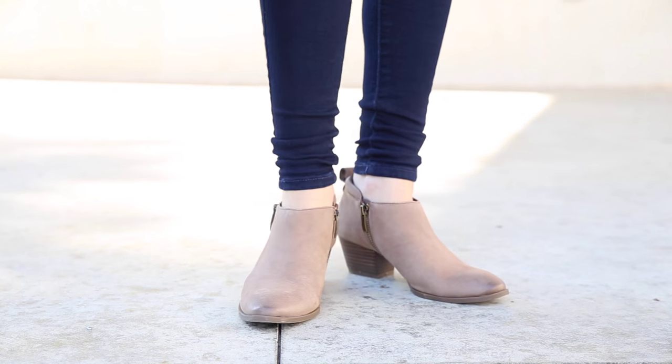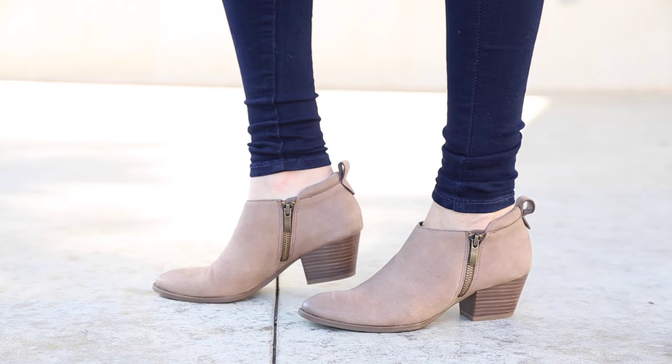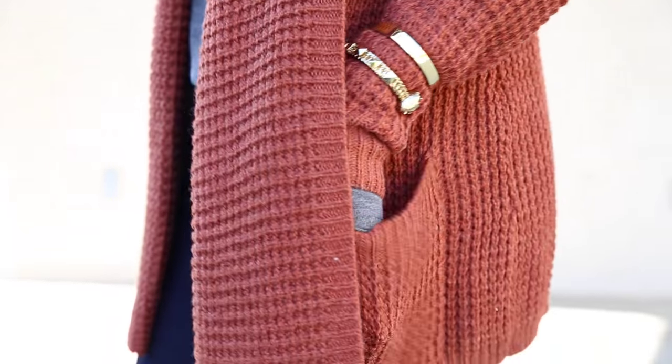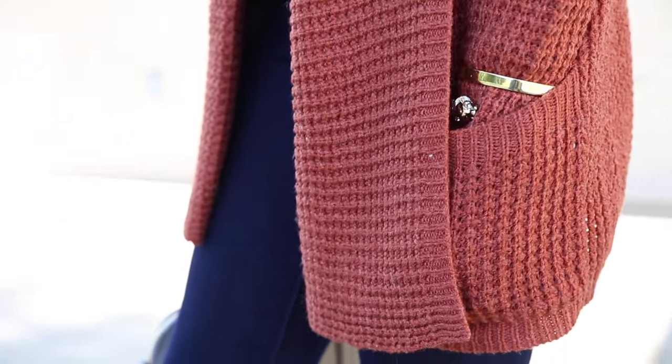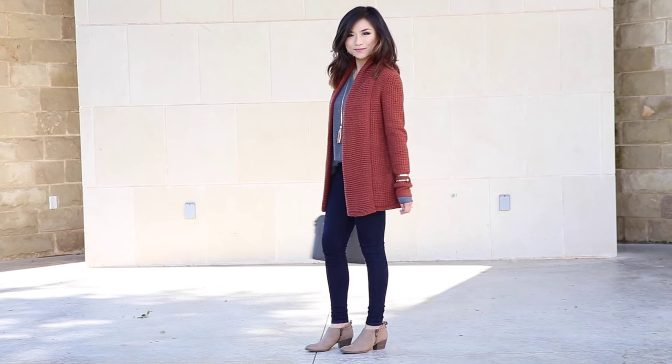They're low slung, they have a nice heel, and they have double zippers for extra comfort. Not to mention the color matches with literally everything. For accessories I threw on some gold bangles and a little tassel necklace and then paired it with a structured gray bag to match with the thermal top.